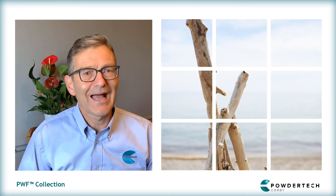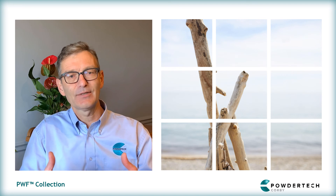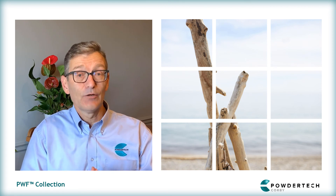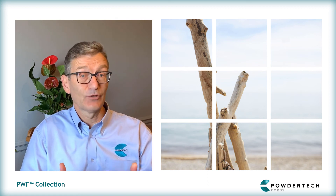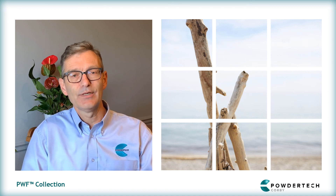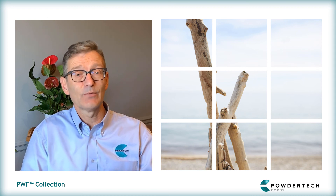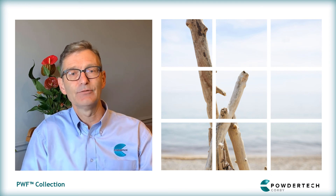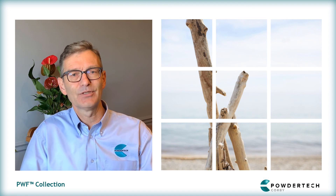Do you have any plans to further develop your wood finish range? We haven't got any plans to develop it further right now because we've recently done a lot of development, specifically with the fire testing. We believe it is one of the few, or maybe the only, wood effect finish that achieves A2S1D0. We have done a video on the website showing the fire testing it has gone through and we're very proud of that. On top of that, we've also done the Powdertech Rough Wood, which is a more tactile finish than the original smooth finishes. So that's probably enough development for now and there's a lot for people to see on the website.